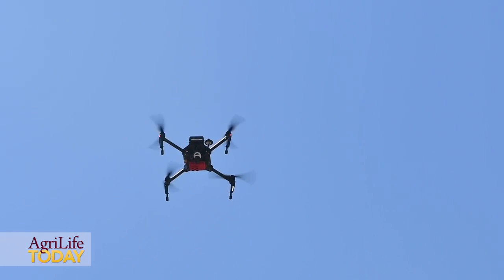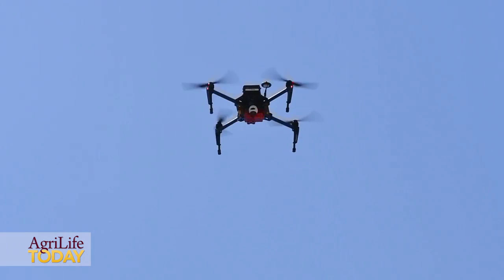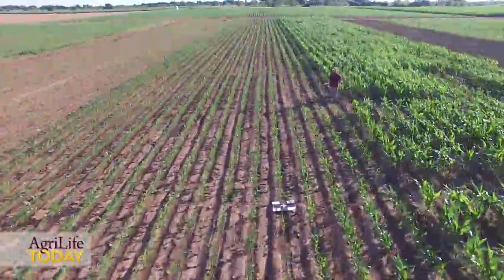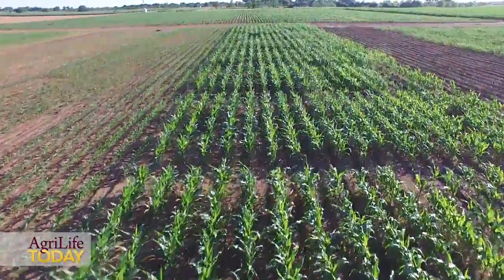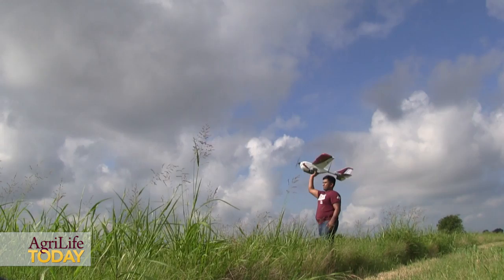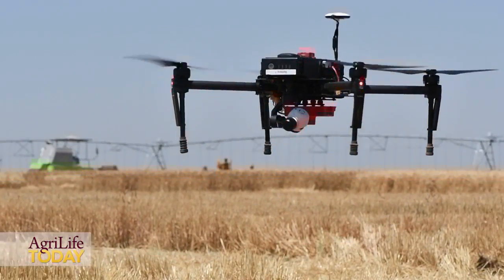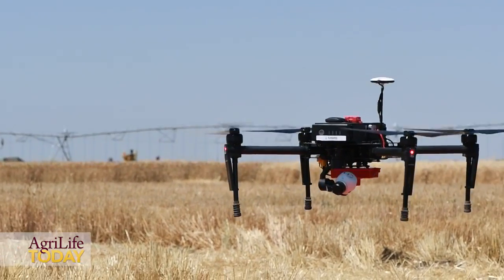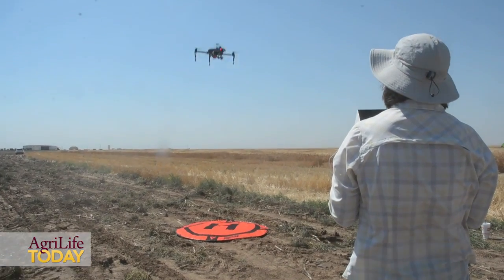We're working here with a quadcopter, which is really good for low elevation studies and imaging. Those of you who have much larger fields to fly with a lot more acreage will probably want to use some sort of fixed-wing drone, but this one suits us because it's very easy to control at low altitude and covers small plots, low and slow.